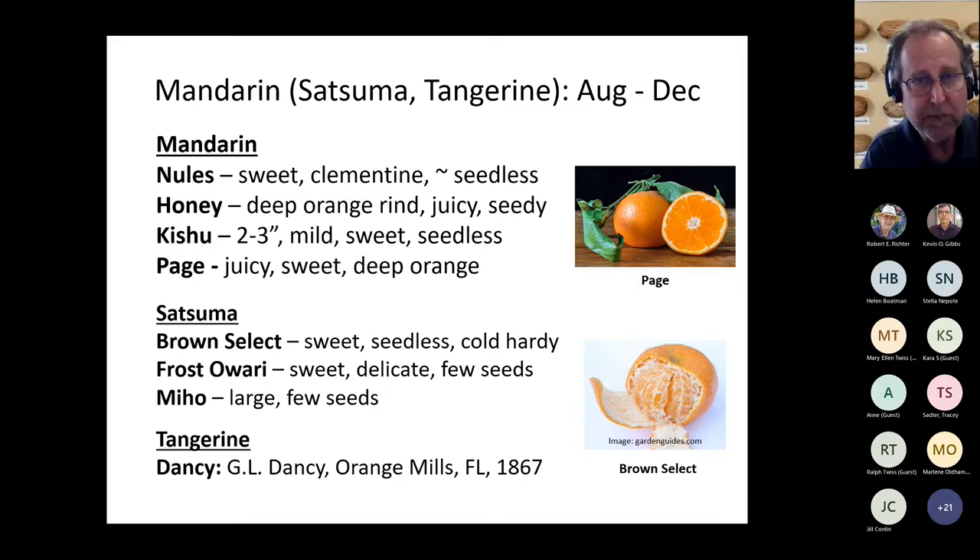Some mandarin varieties to try: Quichu is seedless and produces two to three inch fruits that are very mild and delicious — especially refrigerated when ripe. Brown Select satsuma has a very nice flavor and is seedless. Frost Owari has a delicate taste but does produce a few seeds. I've got Miho in a container that I'm cultivating — in a couple of years I'll share how that goes. You could also try different varieties of tangerine — from the literature I've read, those show promise as well.